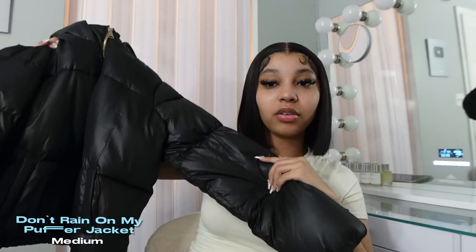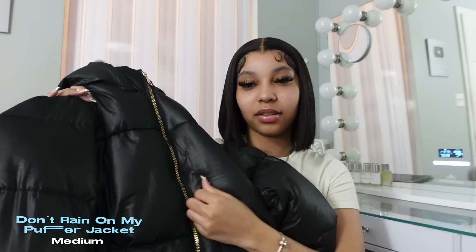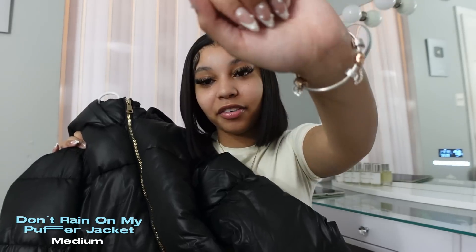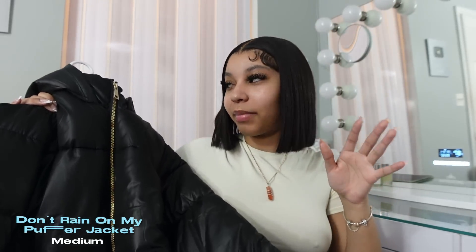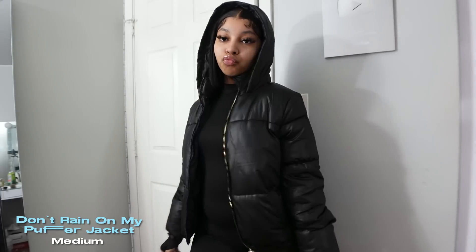Since this is a winter haul, we're getting into some coats. The first coat I got is a black puffer jacket. The only thing I don't like is that the zipper is gold — I'm a silver jewelry type of girl so I'm not really a fan, it's actually more like a rose gold. It's just a plain black puffer jacket, nothing too crazy. I wanted one that wasn't super name brand but just a calm, simple vibe.